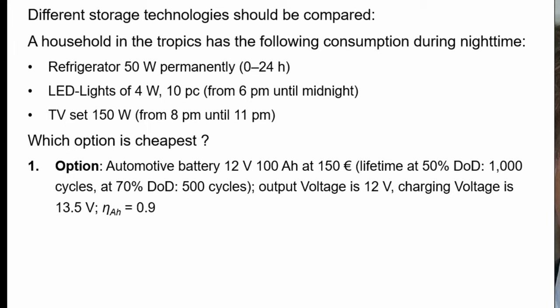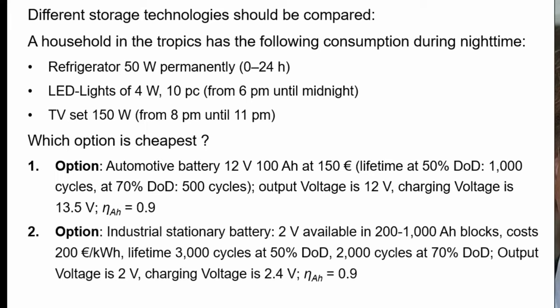The output voltage is 12 volt, but for energy efficiency you must consider that the charging voltage is 13.5 volt. The ampere hour efficiency of that battery is 90%. The second option is an industrial battery customized by buying 2 volt blocks, available from 200 to 1000 ampere hours, priced at 200 euro per kilowatt hour. Lifetime is much longer: 3000 cycles at 50% depth of discharge and 2000 cycles at 70% depth of discharge. Output voltage is 2 volts, charging voltage is 2.4 volts, and ampere hour efficiency is also 90%.